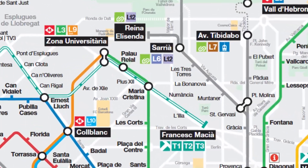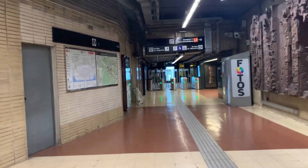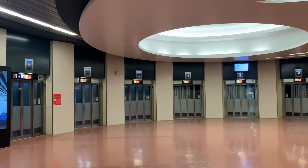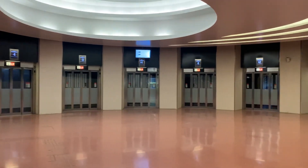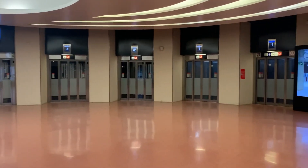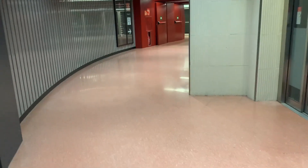We start today at Zona Universitària, the northern terminus of the southern section, if that makes sense. Here we see the huge elevator lobby that takes you down to the platforms, which is kind of giving the Flipside Tower from Super Paper Mario just a little bit. With the stacked track design, both platforms face the same way, which allows for this shared access lobby. You get whisked down to a level halfway between the two platforms, and it's a short way up or down a smaller elevator, or the stairs, to get to your desired platform.